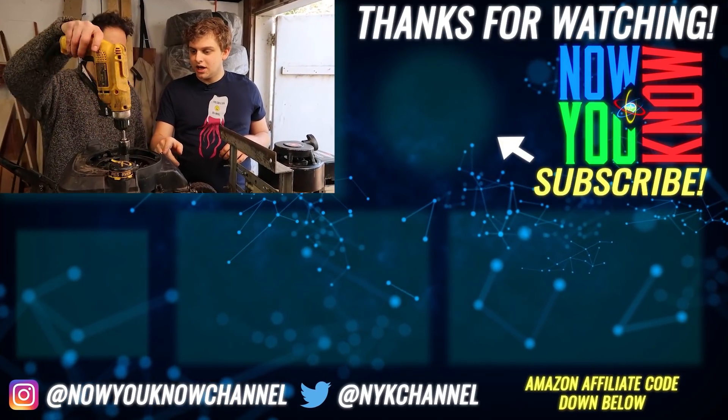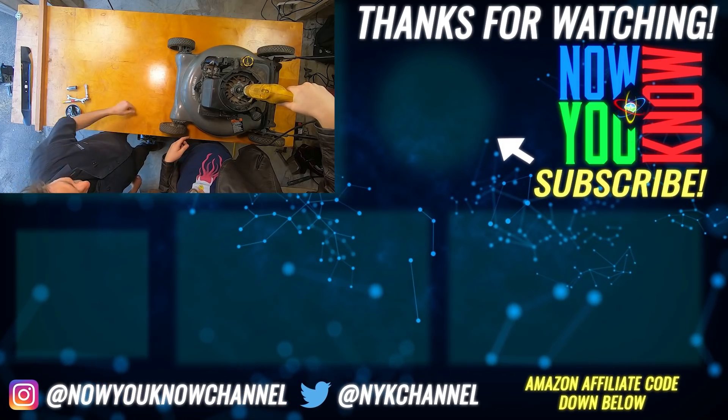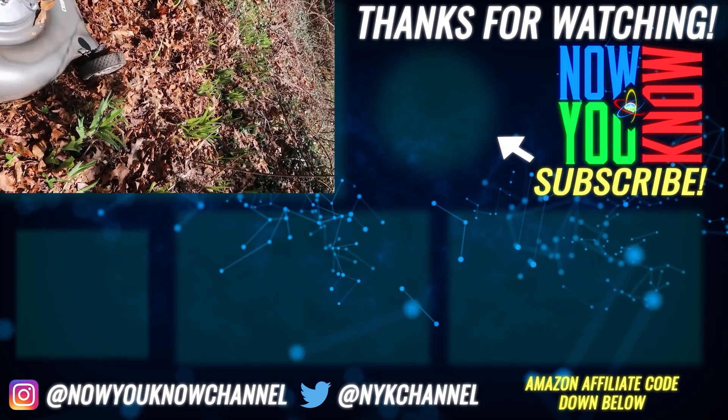In the next episode, we're going to be converting this mower to electric — but not in the way you might expect. Be sure to subscribe to be notified when the next episode comes out. Thank you so much for watching. Now you know.